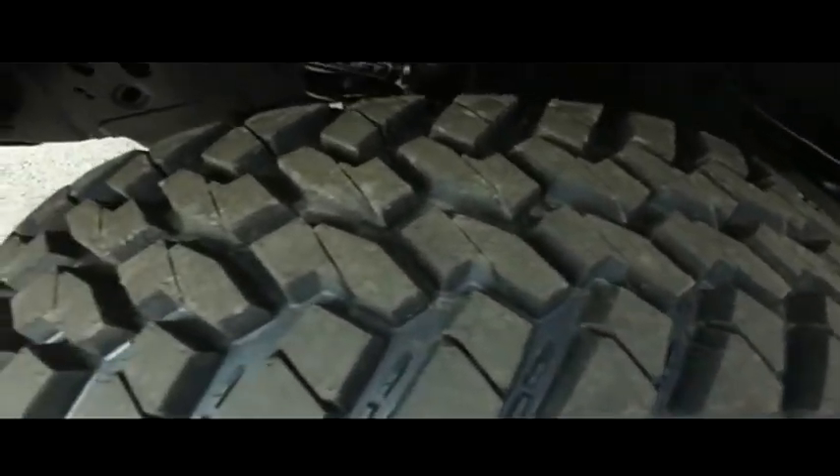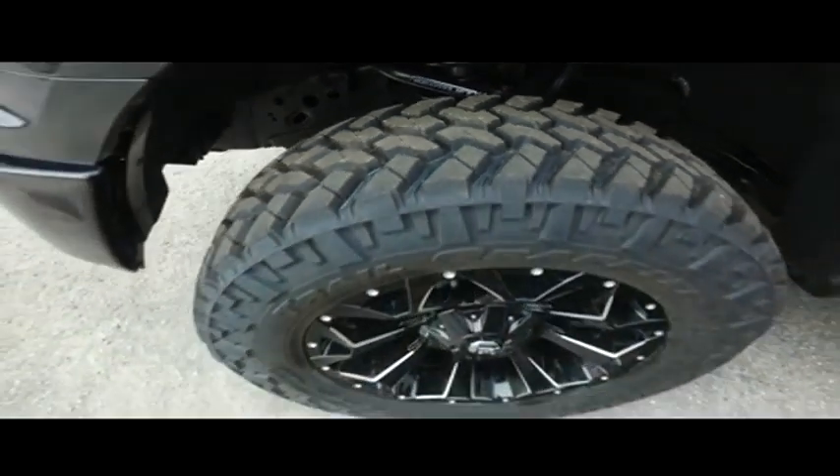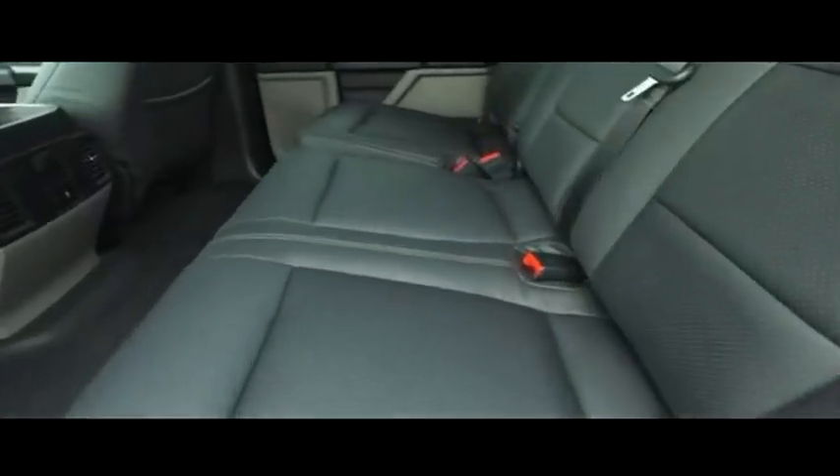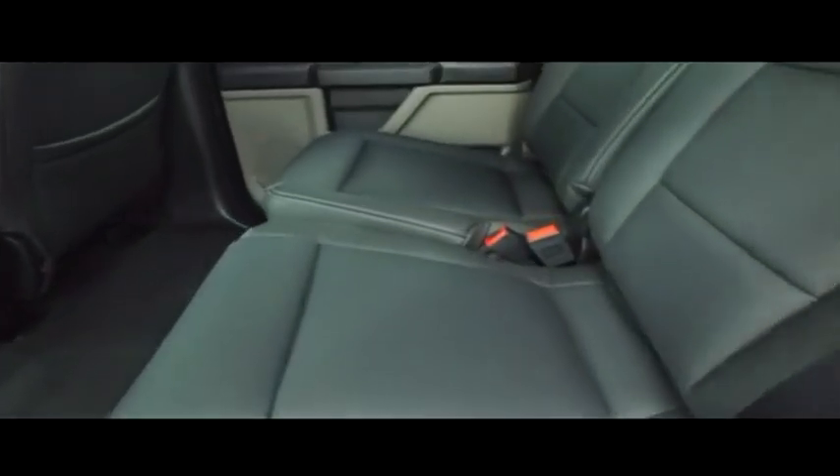Look at those beautiful brand-new 20-inch fuel wheels. Brand-new 35-inch Nitto Grappler tires. This amazing lift — top dollar to make you holler. Four-wheeling package.